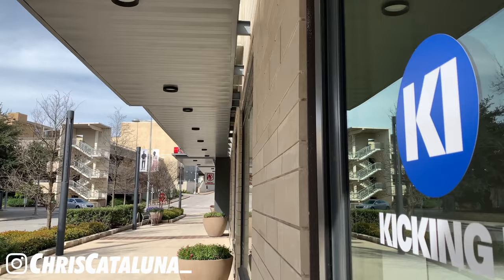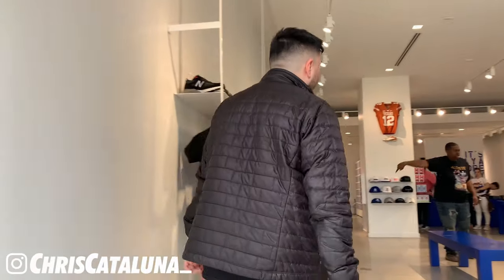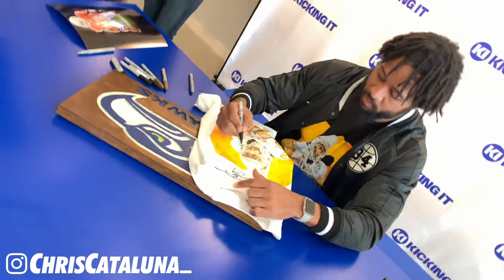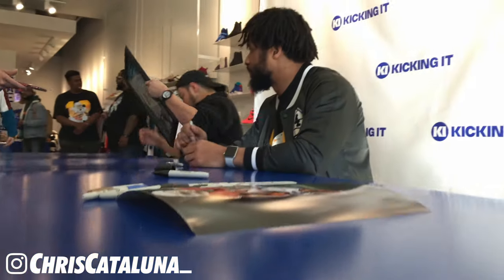This video would not be possible without the efforts from Kicking It ATX. Kicking It is a sneaker boutique located in the Domain shopping center in North Austin, Texas. Whether you're looking for the latest from Nike, Adidas, Saucony, The Hundreds, or you just want to talk up your shoe game in the full service bar lounge in the back, Kicking It has what you need. Check them out at kickingatx.com.